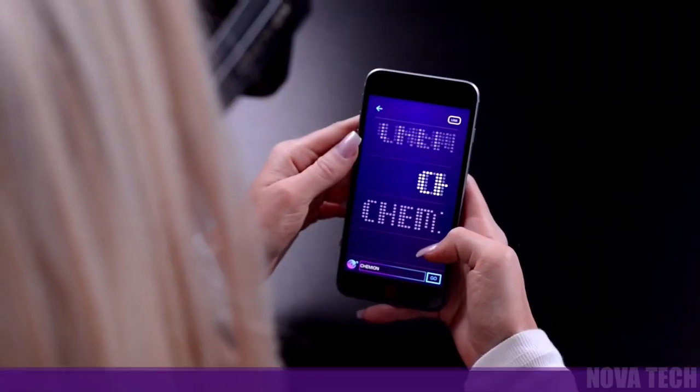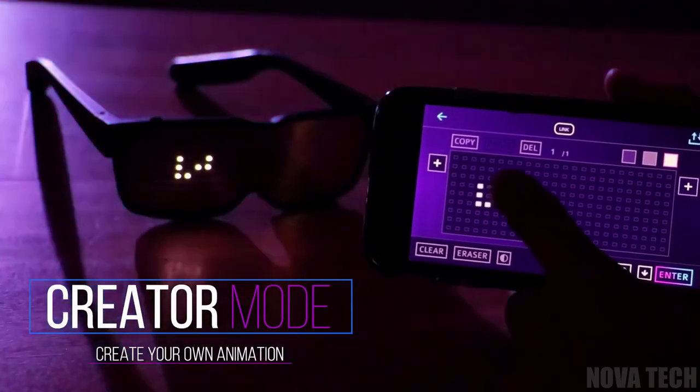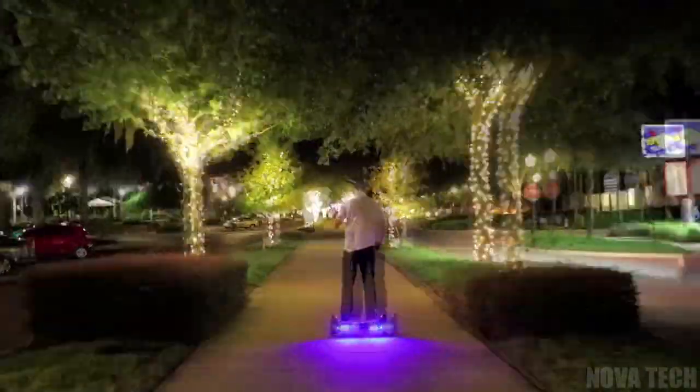You can change the image, message or phrase multiple times a night, plus you're in control of the design, so you can express yourself and party like it's $19.99.